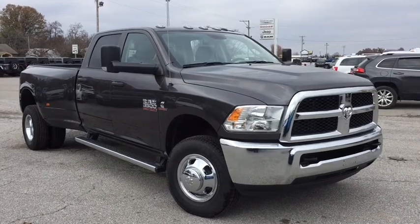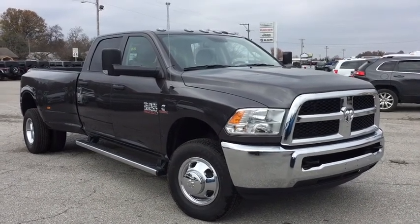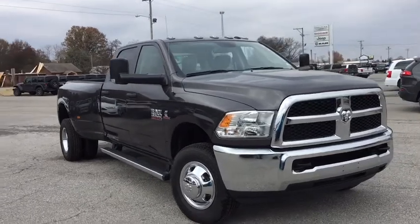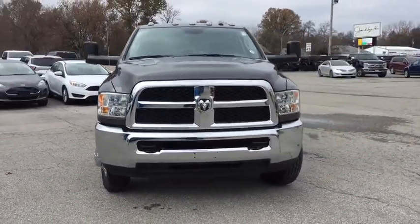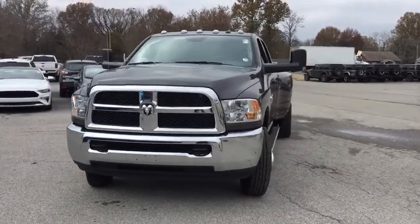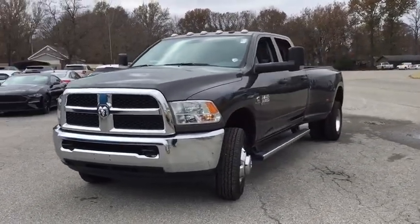The 2018 Ram 3500. The Ram 3500 is a solid option for truck buyers in need of hauling capacity and serious towing. With names like Hemi and Cummins under the hood, there's plenty of muscle to back it up.